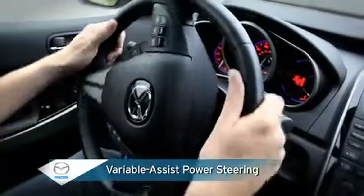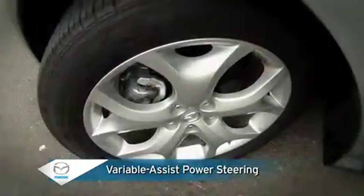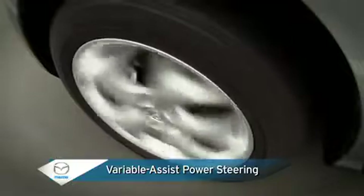Variable assist rack and pinion steering gives you precise control with every turn of the steering wheel, providing more assist at parking speeds for maneuvering and less assist at highway speeds when cruising.